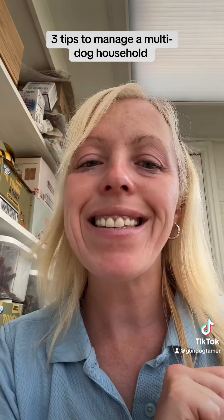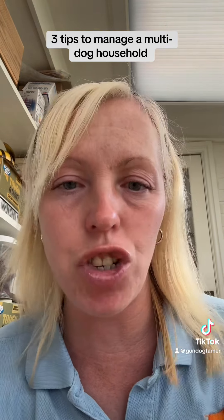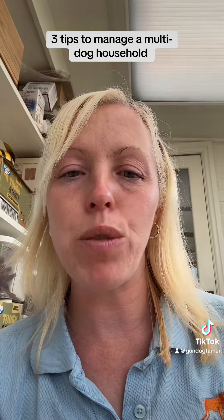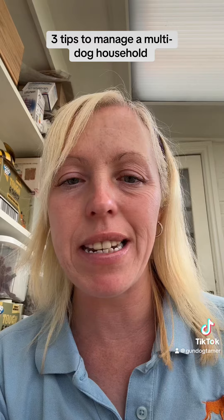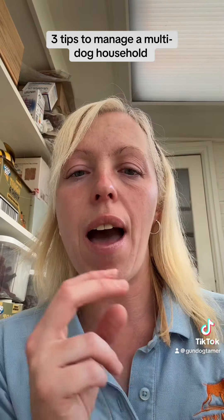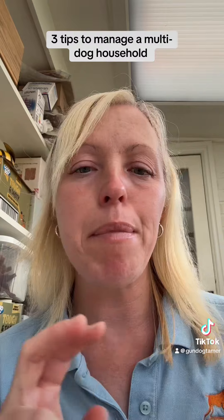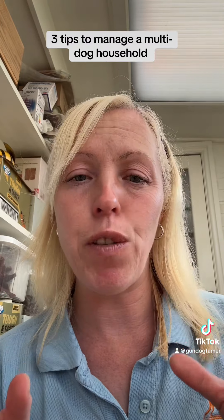So, first one: spend quality time with each of the dogs individually. I always walk my dogs individually. It does take up some of the day, but I am giving each dog the playtime, training, walks — especially if you've got different breeds.